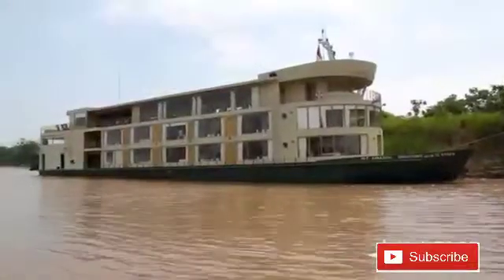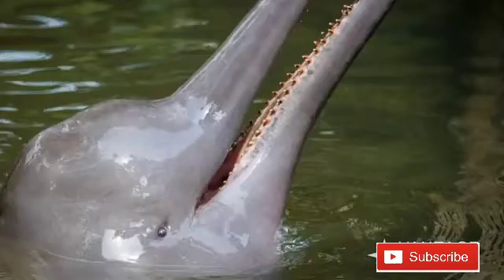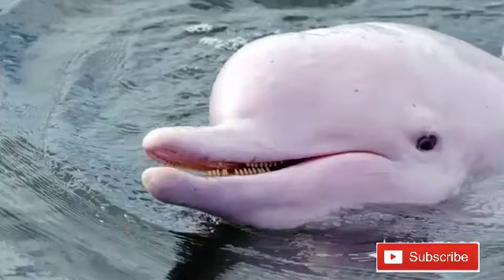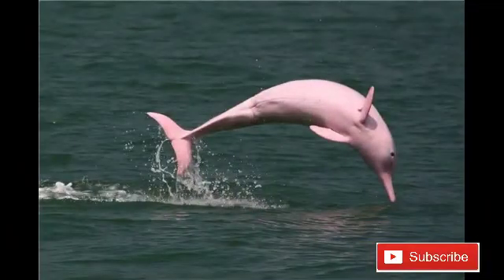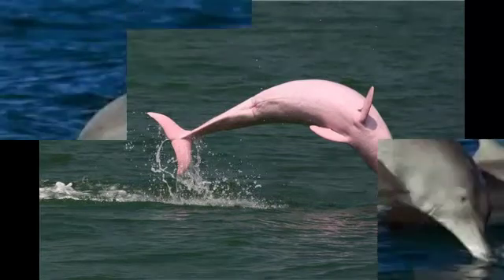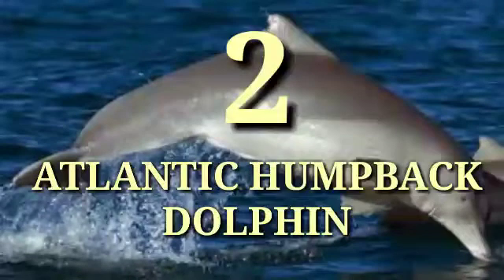Interestingly, Amazon River dolphins are the only dolphins who have the equivalent of molar teeth, much like we do. Usually found alone, in mother-calf pairs, or in small pods of three or four individuals, botos are rarely found in large groups. Number two: Atlantic Humpback Dolphin.